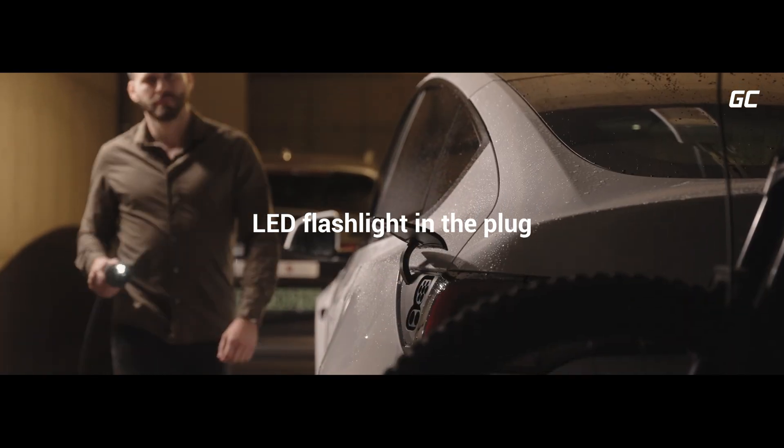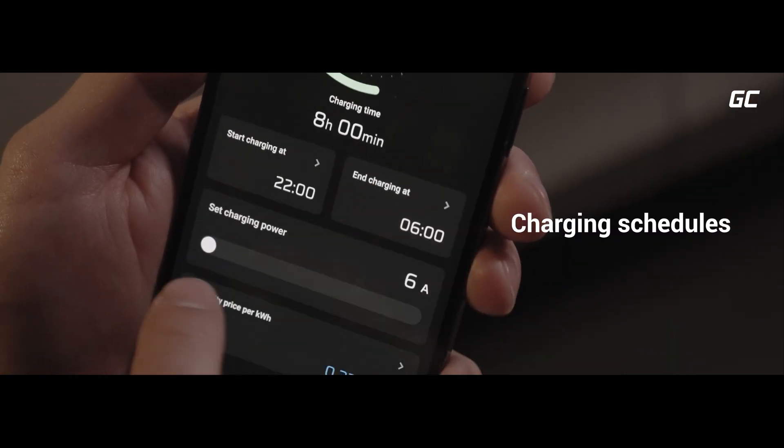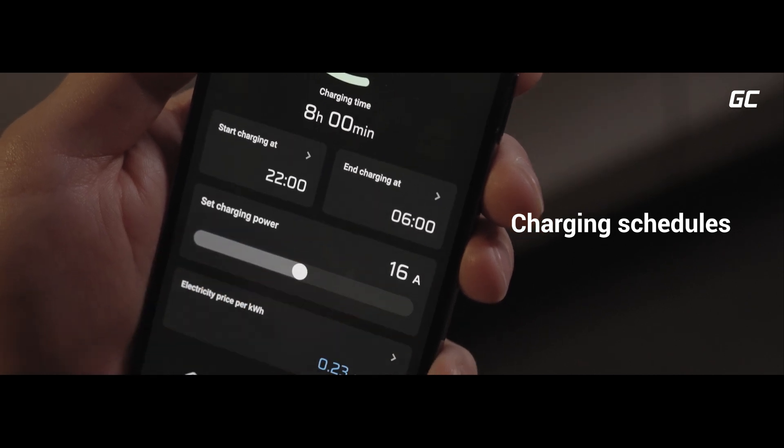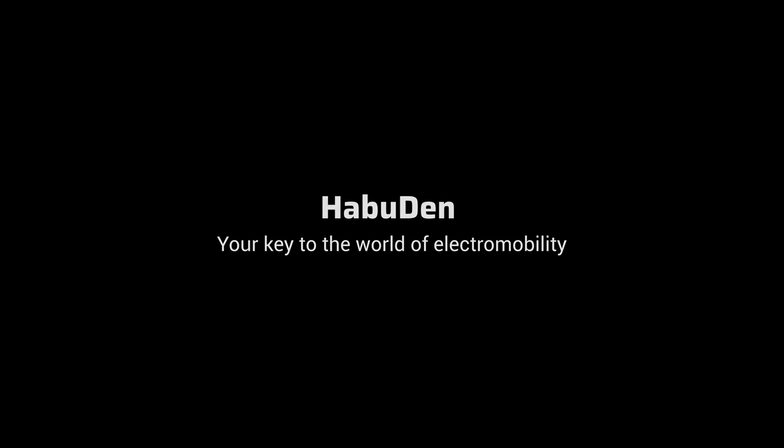Set charging schedules, track statistics, control costs, and be assured that your car will always be ready for your next journey. Habu Den — your key to the world of electromobility.